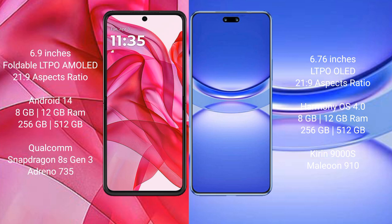Huawei Nova 12 Pro comes with 12GB RAM and 256GB or 512GB internal storage, powered by the Kirin 9000SL processor with GPU 910.